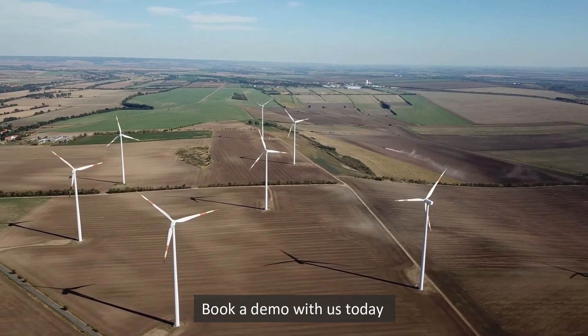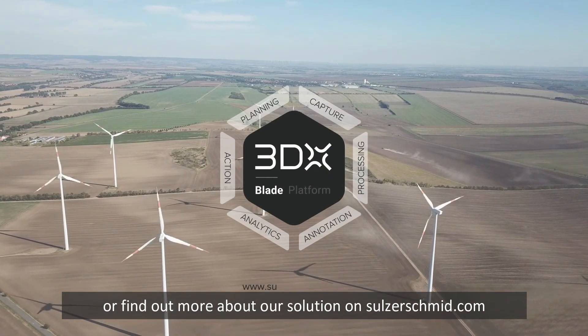Book a demo with us today or find out more about our solution on sulsashmid.com.